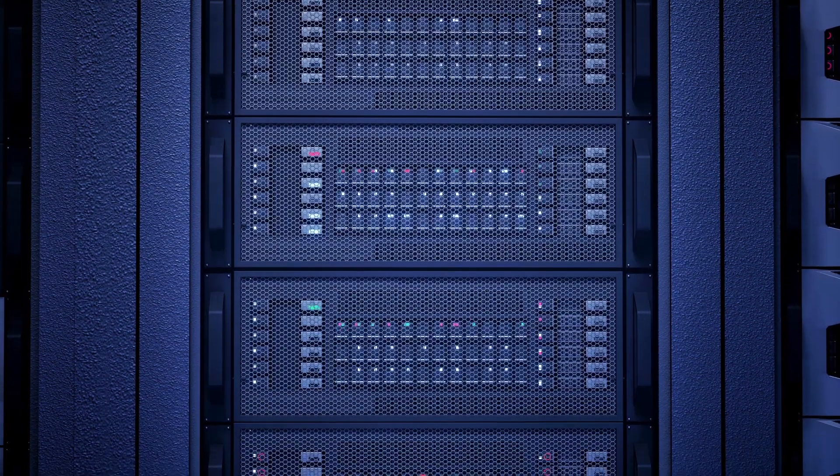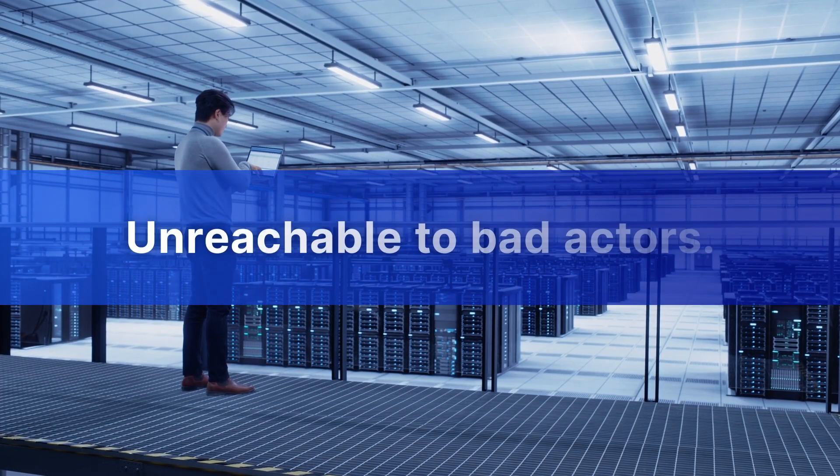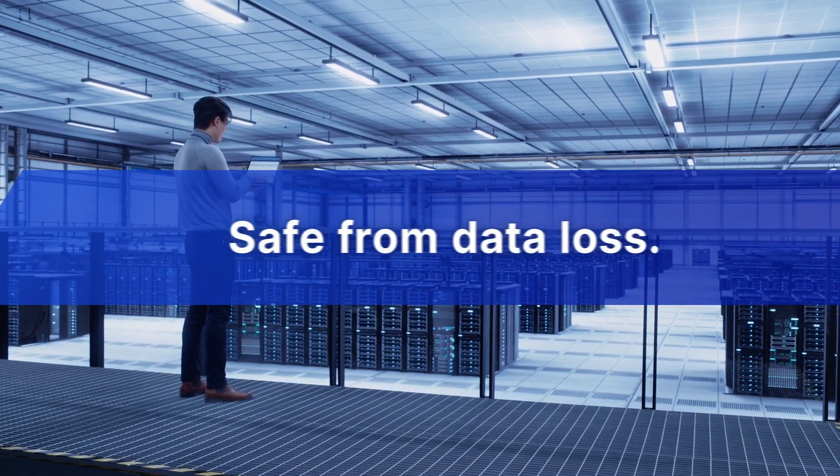Your security strategy may be missing something important: backing up mission-critical data in a way that makes it unreachable to bad actors and safe from data loss.